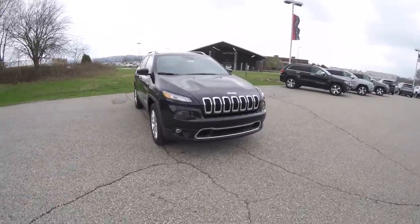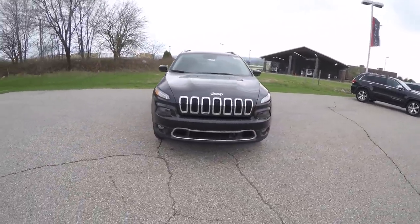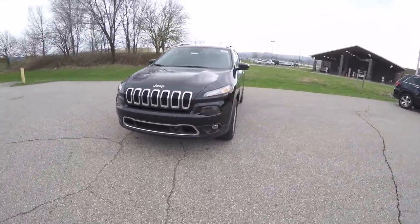Hello everyone, today we're going to take a quick walk around and look at this brand new 2015 Jeep Cherokee Limited.